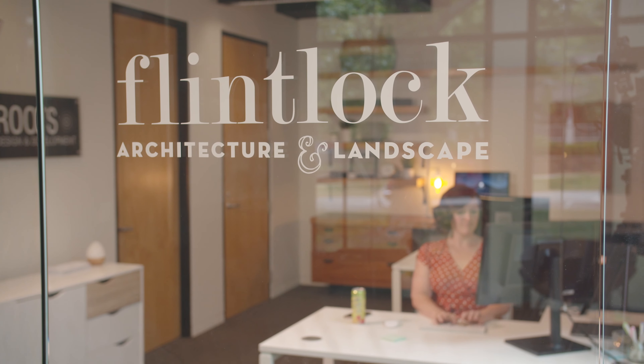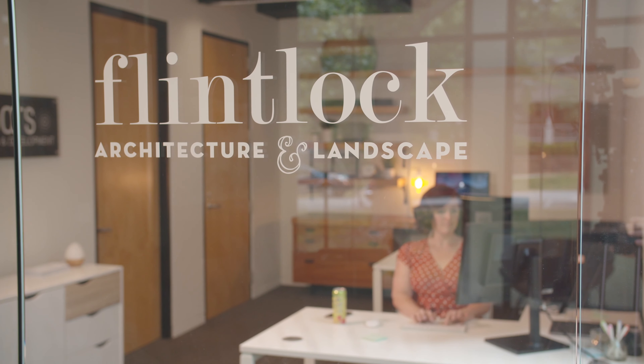My name is Allie Quinlan. I'm the principal of Flintlock Lab, which is landscape architecture and building. We do a little bit of everything. I have a staff of six people and we do landscape architecture, design, architecture, some interiors, a lot of master planning, and even some small development. Our landscape projects tend to be really large.